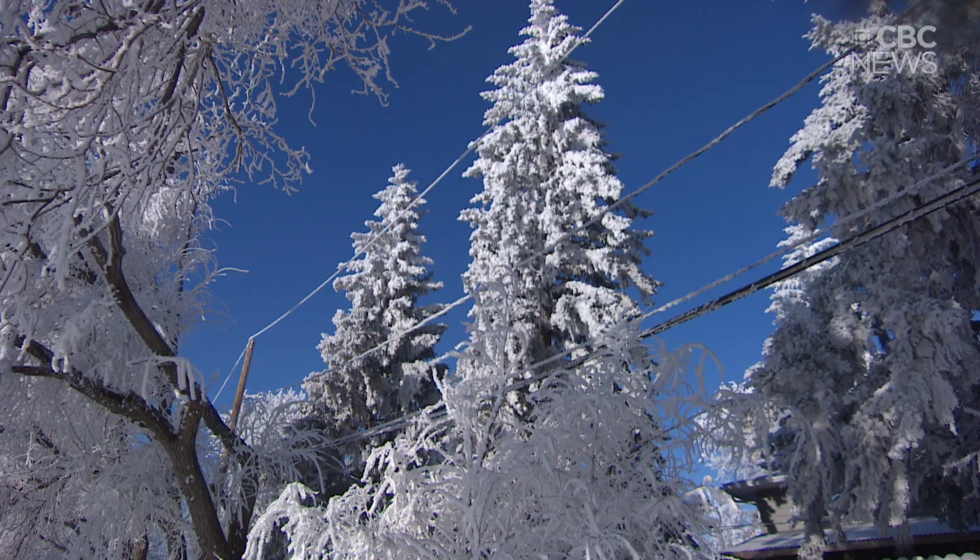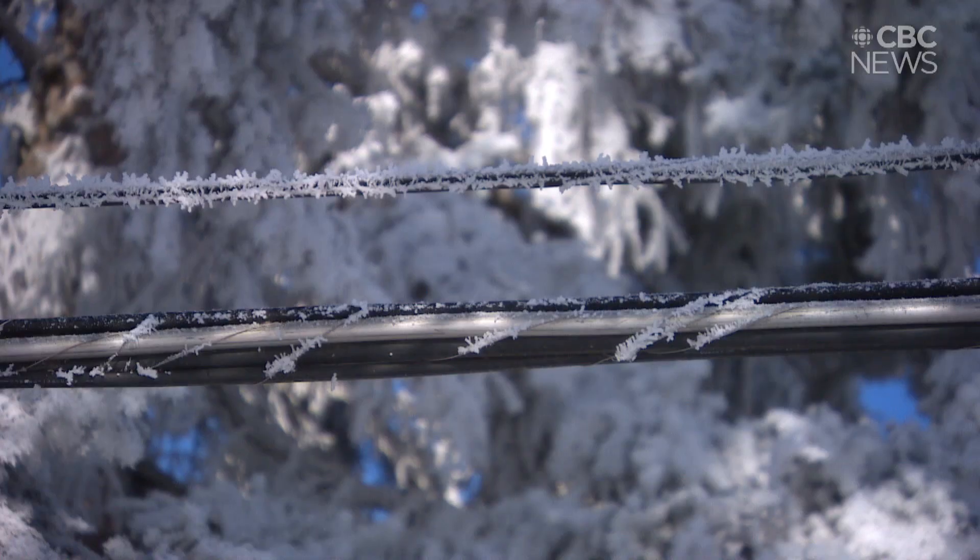But rime ice can cling to power lines, and it's been known to cause widespread power outages.